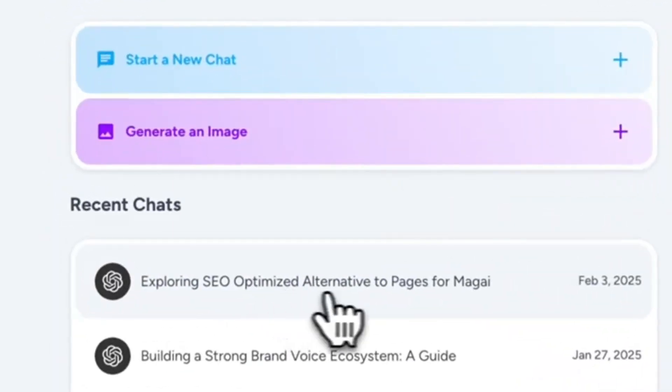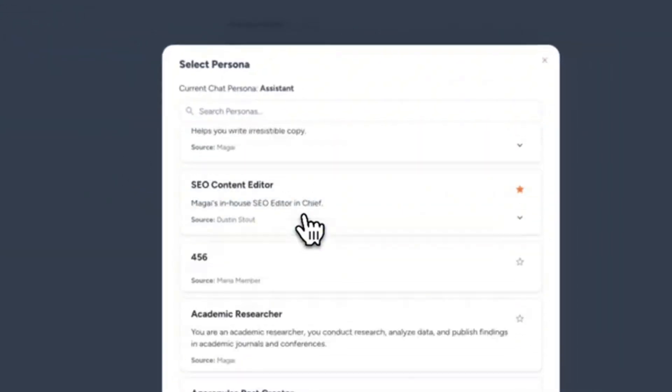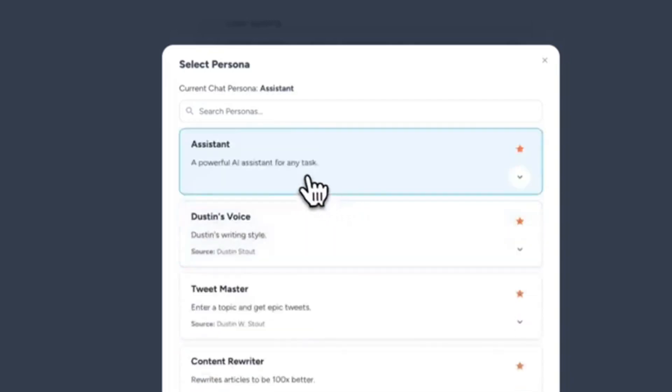Step 1: Instant context. Paste your event page, sales page, or offer link into Magi. It scans it in seconds, pulling dates, links, bonuses — all neatly summarized.